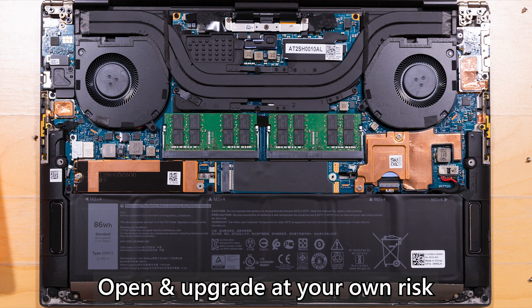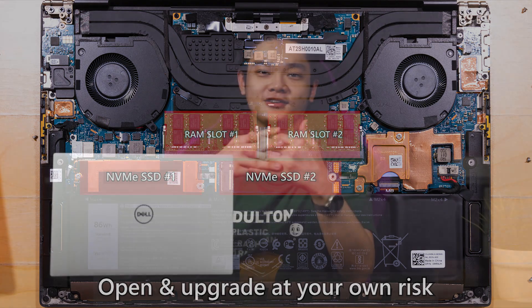As a bonus tip, the XPS 15 and XPS 17 can be upgraded — there are two M.2 SSD slots and two SODIMM RAM slots that are openly accessible, though of course that's at your own risk. I slotted in an additional 512GB SSD as my work drive. Since this laptop already has 32GB of RAM, that was enough for me.